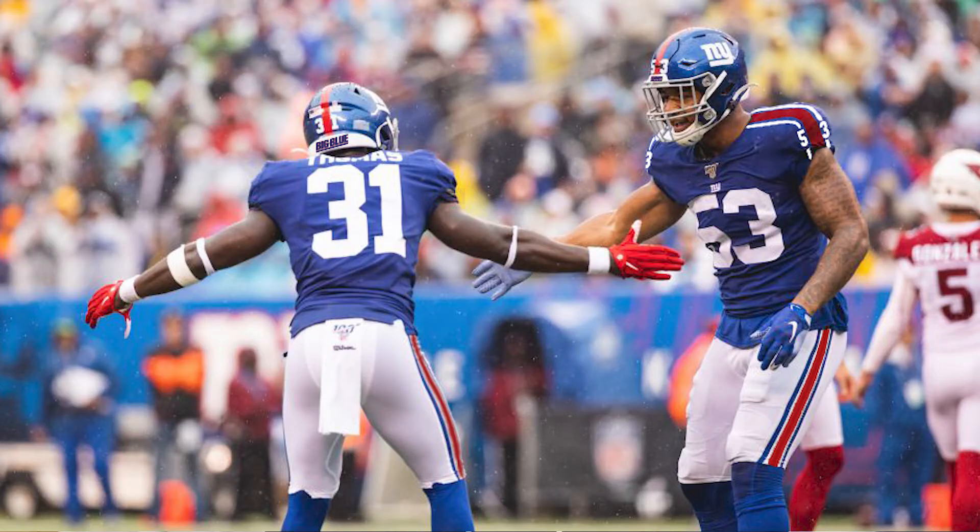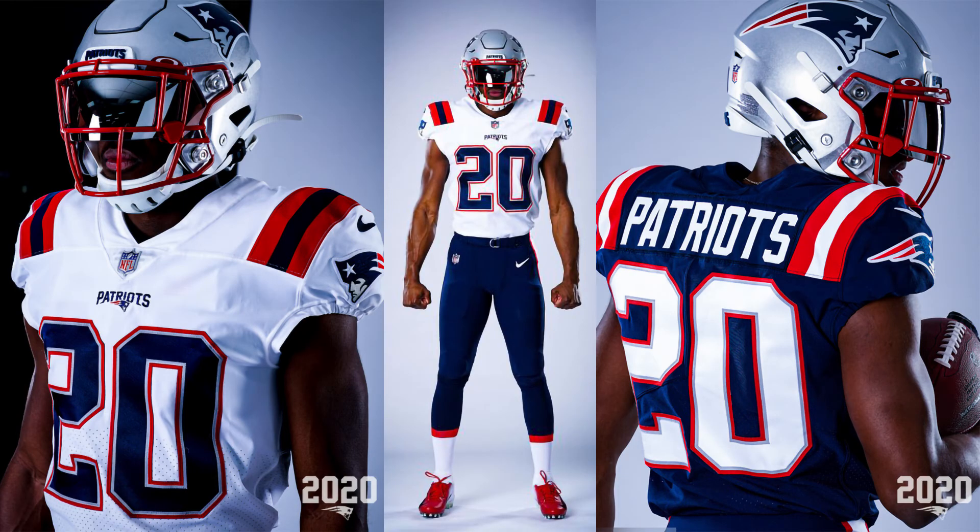I didn't think I needed to do too much to get a jersey that would look good on the field and on my couch. I think I did better than the Patriots' new redesign, at least.